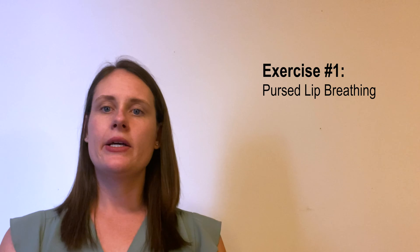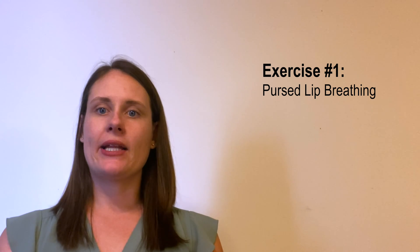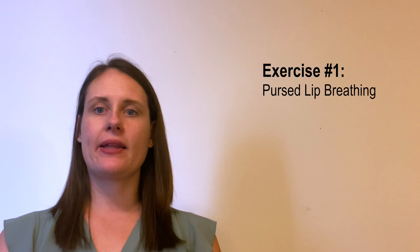A few breathing exercises that you can do throughout the day involve the use of pursed lip breathing. What this means is you are making a kissy face lip and exhaling with your lips pursed as if you are blowing out a birthday candle. It looks something like this.